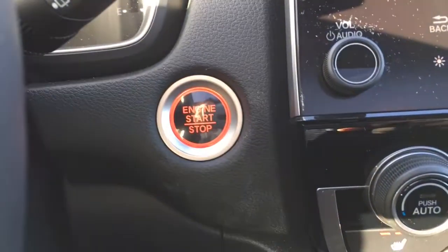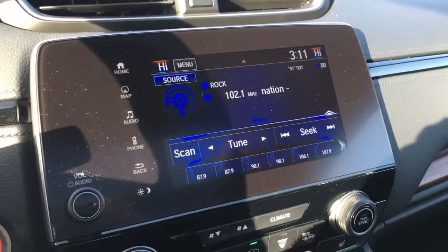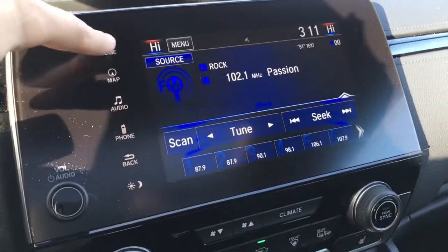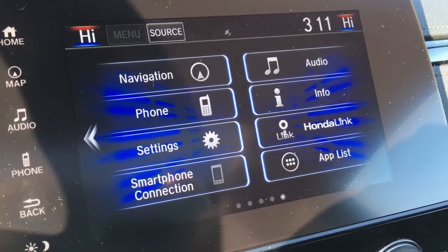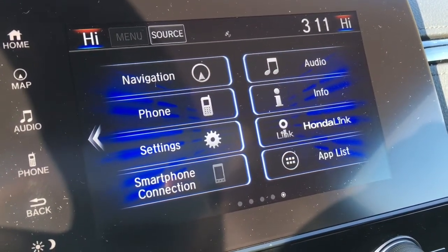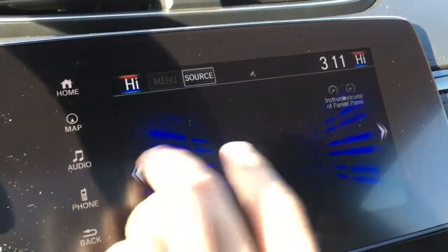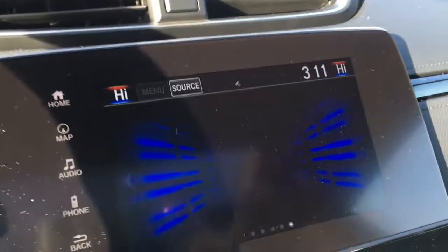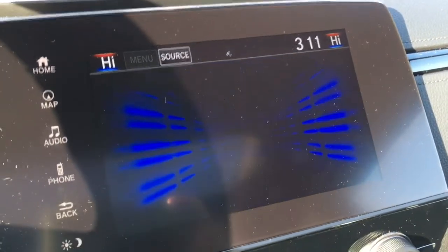The vehicle is a push-to-start — very handy. There's a nice large digital touchscreen display, currently showing our music. Pressing the home button, we have navigation, audio, phone, info, settings, OntoLink Connect, smartphone connection, and our app list, with more pages as well. Pressing the app list, we have an installer, your browser, and a whole lot of good stuff.